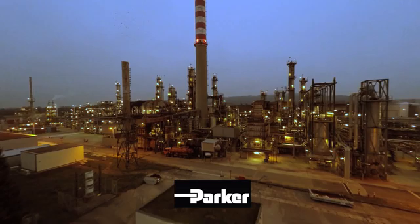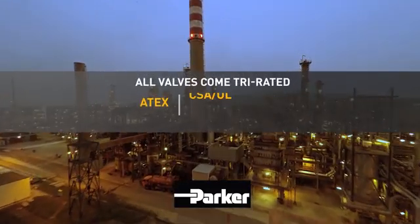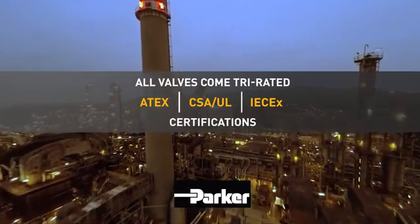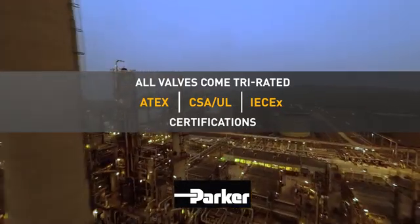To handle a global reach of hazardous location compliance, all valves come tri-rated, carrying ATEX, CSA, and IECEx certifications.